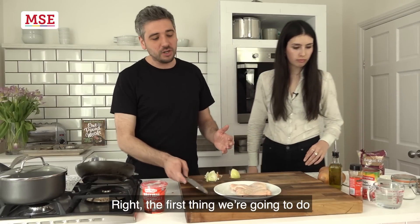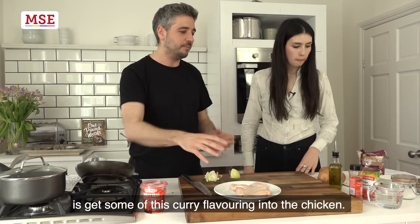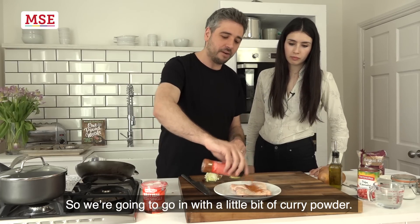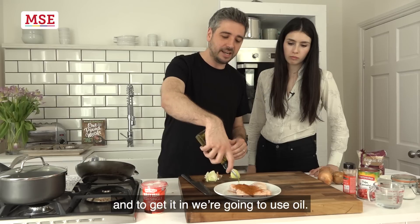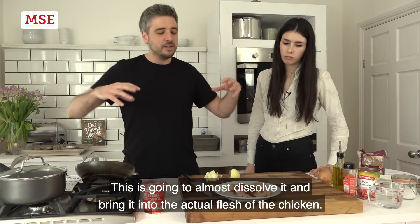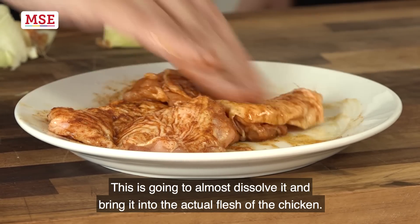The first thing we're going to do is get some curry flavouring into the chicken. We're going to go in with a little bit of curry powder — this whole pot comes in at 79p and we're just going to use three teaspoons. Then we're going to use oil, which is going to almost dissolve it and bring it into the actual flesh of the chicken.